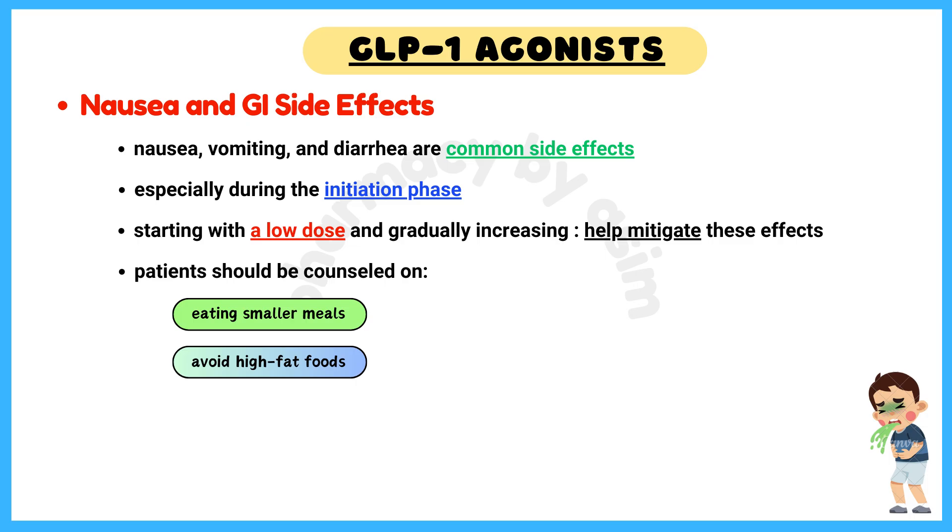Pearl number 3: Nausea and Gastrointestinal Side Effects. Nausea, vomiting, and diarrhea are common side effects, especially during the initiation phase. Starting with a low dose and gradually increasing the dose can help mitigate these effects. Patients should be counseled on eating smaller meals and avoiding high-fat foods.